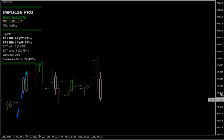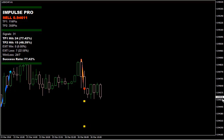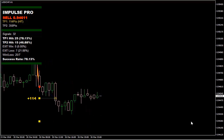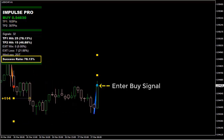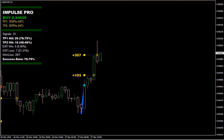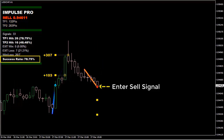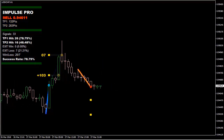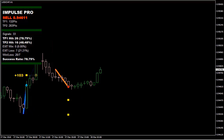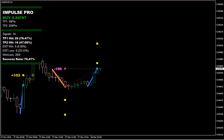Example setups on the chart. Enter sell signal — win, TP1 hit. Enter buy signal — TP1 and TP2 hit. Enter sell signal. Enter buy signal — new buy signal appears; close sell order on the new buy signal, loss. Enter buy signal.